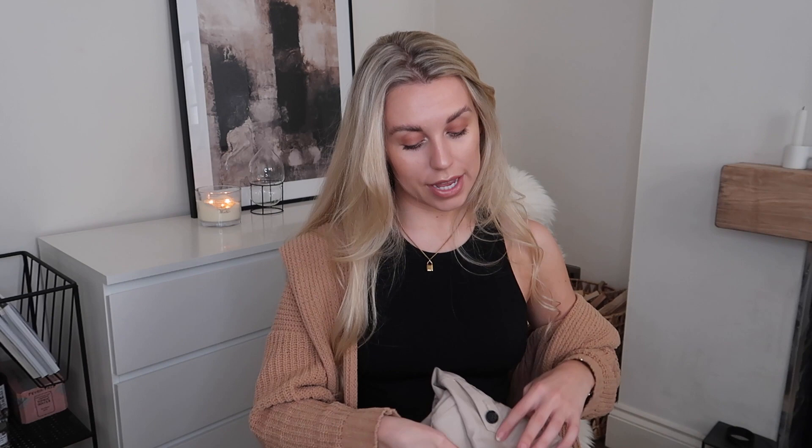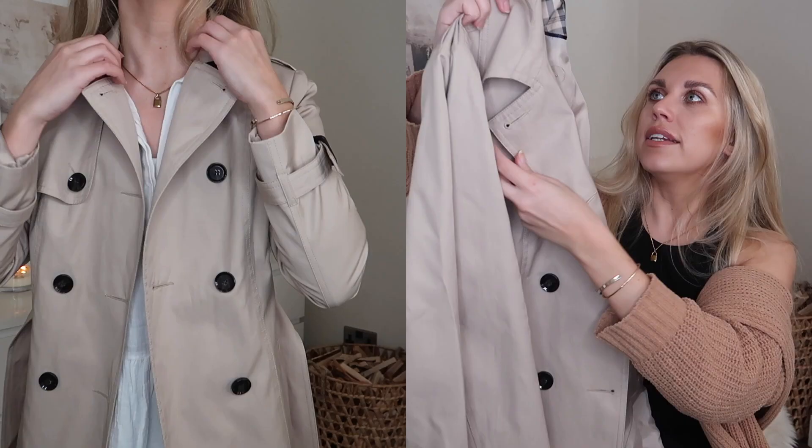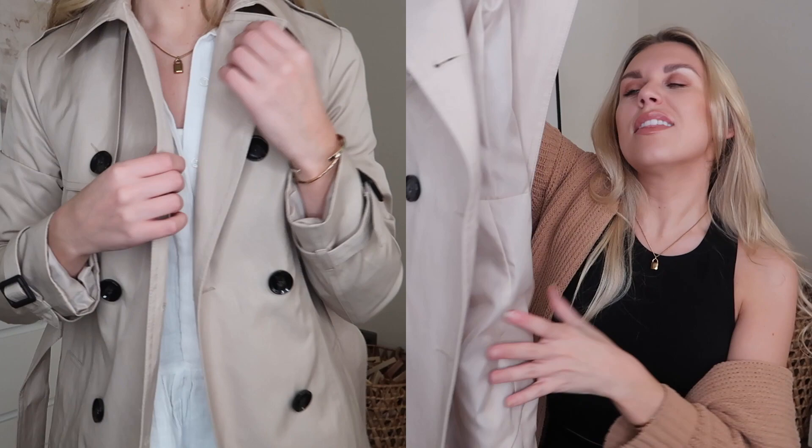I've already worn this next item and know I'll get a lot of wear out of it — it's a gorgeous staple trench coat in a size 10. The only thing is it was thirty pounds, which is pretty steep for Primark prices. But if you can find a good trench coat anywhere else for thirty pounds, let me know — it's still really affordable, just a big number by Primark standards.